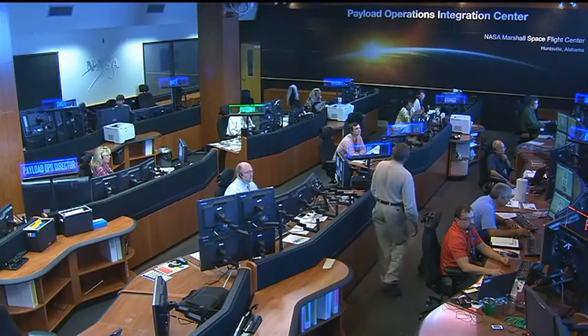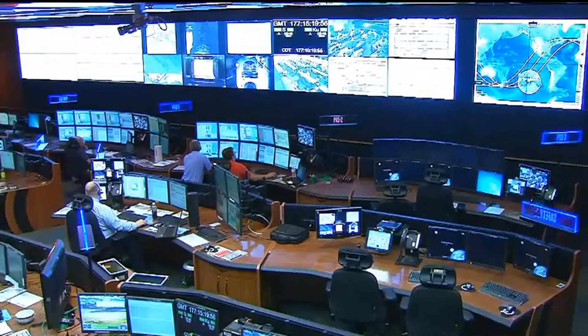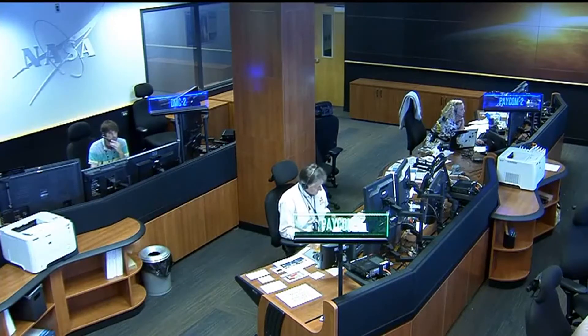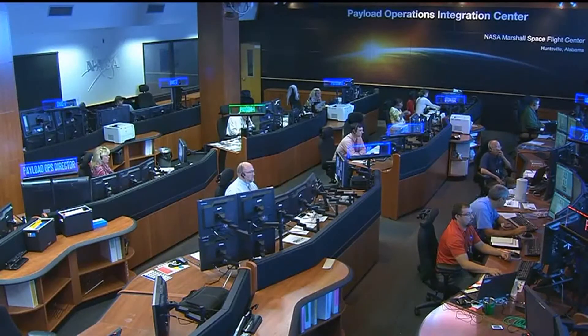One other thing to point out are those cool signs — they're functional too, not only pretty. They have our names and position names on them, but more importantly they change colors. We can actually change the colors on them, and we're starting to use that as a communication tool. For instance, if we're doing a review of a timeline or the crew plan for tomorrow, we may tell the team: start out blue, which is the normal color, go green when you're good with the timeline, or go yellow if you have a comment. So when the lead looks around the room, it's easy to see who's good or who needs attention.